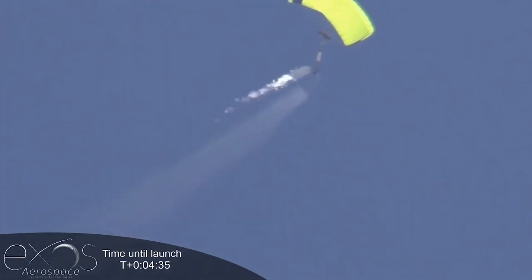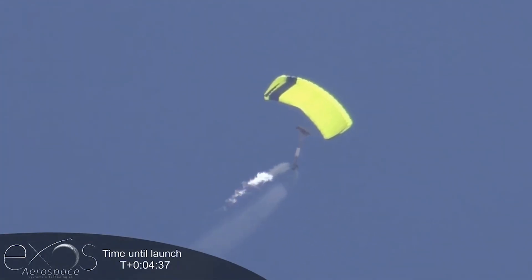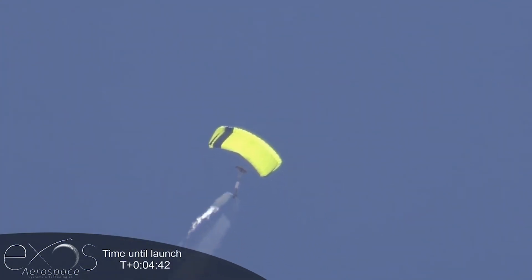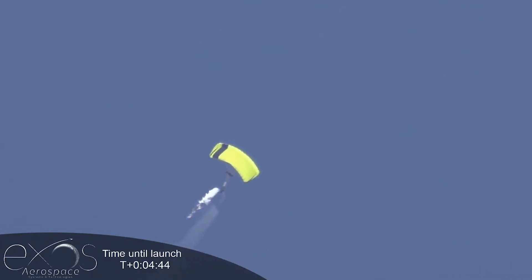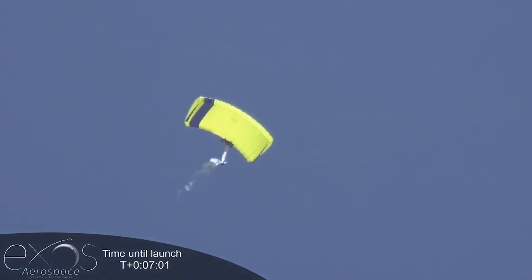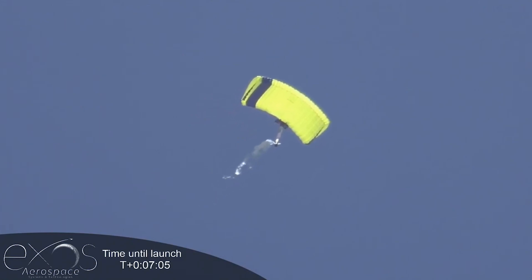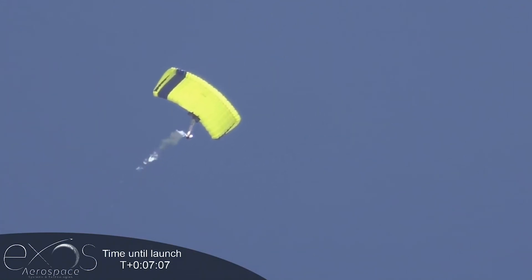Sorry for the shaky video, I'm super zoomed in — this is way up. The vehicle is on the chute and we're dumping propellants to reduce the weight so she'll come down soft. It looks like the GPS — this could take a little while guys.